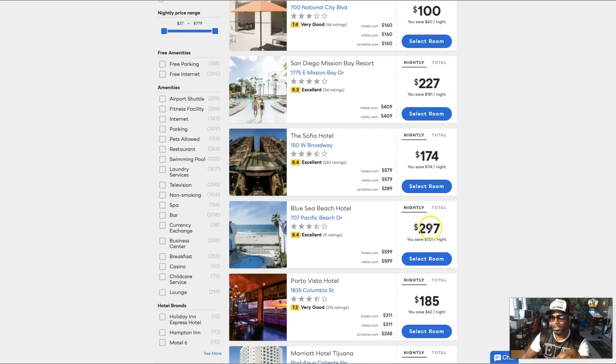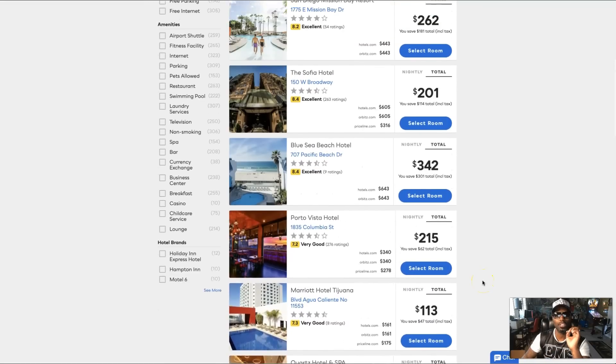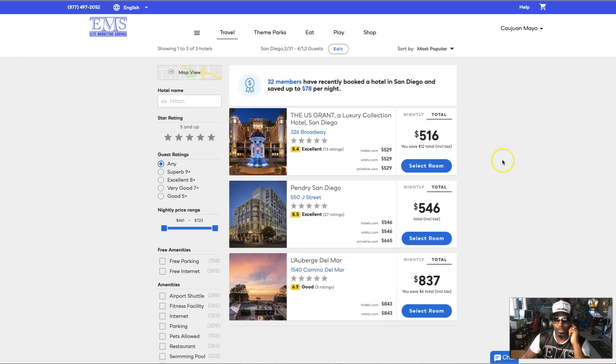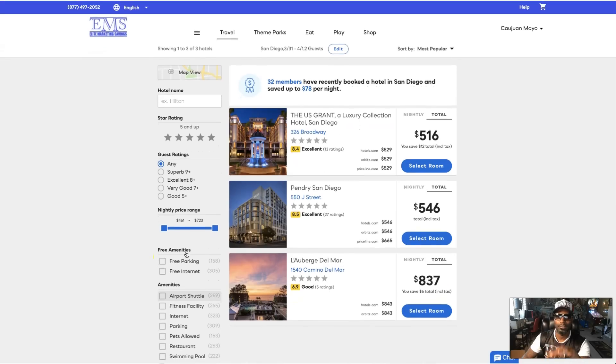Look how misleading it can be — $227 becomes $262 once taxes are added. That's $40 more than you thought. With us we include everything, so look at the total price, not the nightly price. Instead of thinking you're getting $297 versus $300, the real comparison is $342 versus $643. You can also filter by five-star ratings, grade A hotels, airport proximity, or free parking — you can play with these parameters.